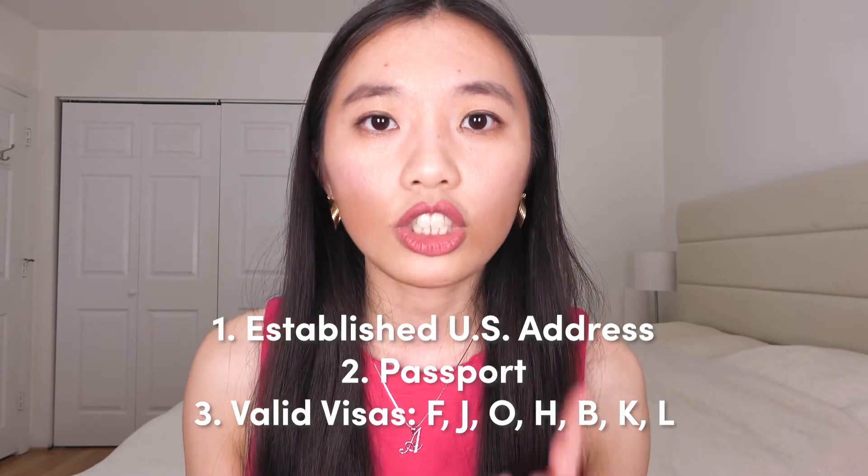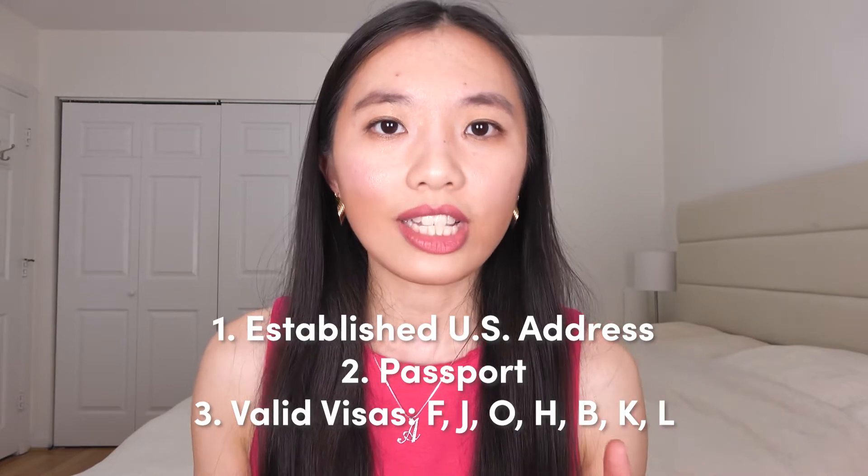Cheese does not have any minimum balances you have to maintain, they don't have any monthly maintenance fees, and to top it off, you don't need a social security number to open an account with them. All you need is an established US address, your passport, and your visa.